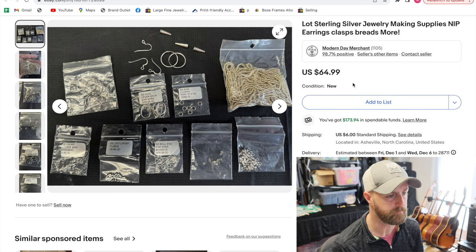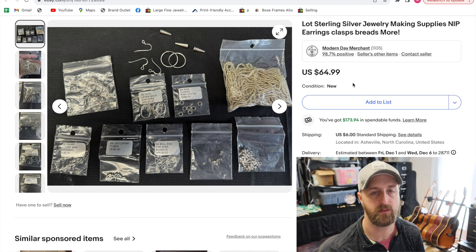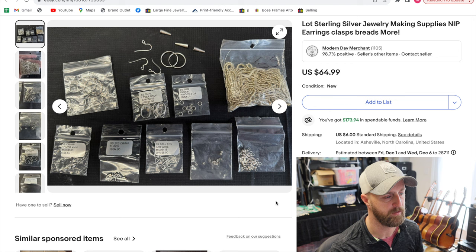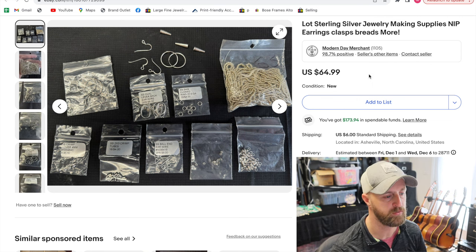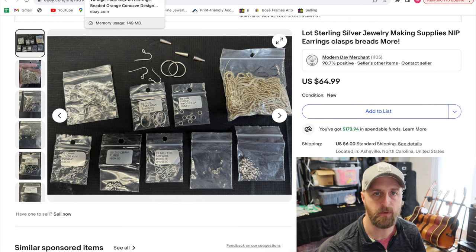Sometimes I buy bags of jewelry supplies, and you'd be surprised — sometimes in those you'll find stuff made out of silver or gold, or decent beads made out of semi-precious gems, minerals, or glass like Murano glass beads. This was a lot that was really just a bunch of supplies for creating necklaces or pieces of jewelry. They were all sterling silver. I had no use for them, so I just threw them up in a lot. It took less than a week and sold for $65.